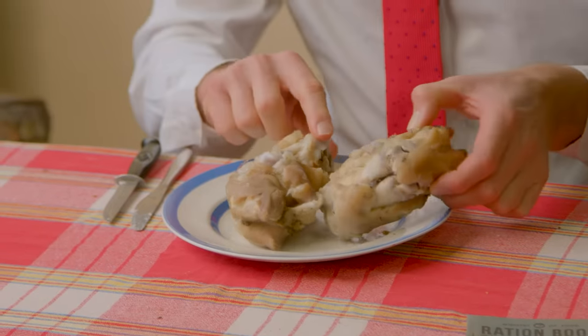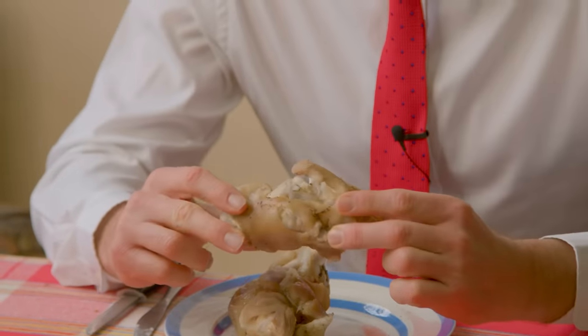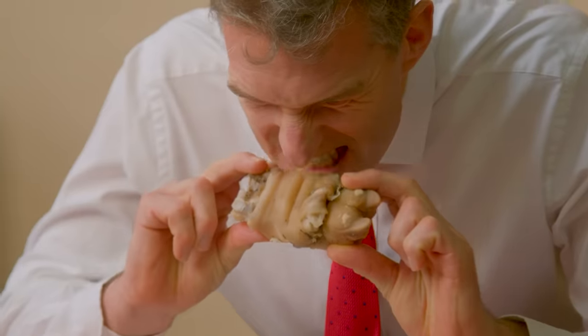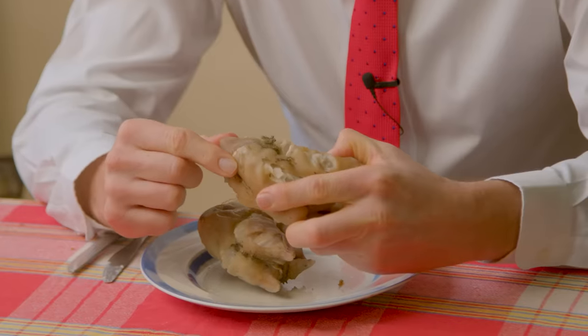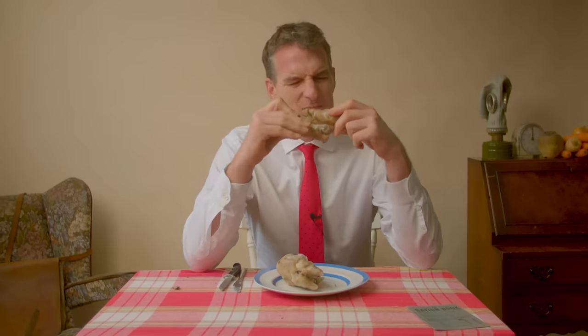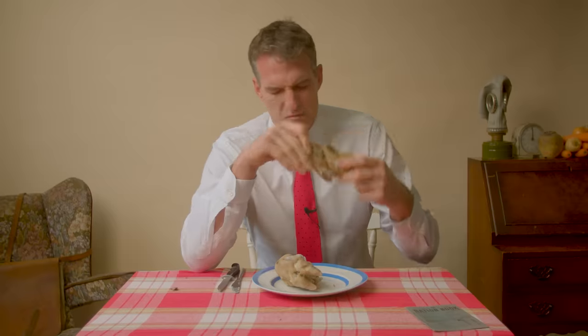Let's get into these pig's trotters. It's just absolutely disgusting. You would have to be desperate to eat one of these. There still seems to be mud from the farmyard caught in this trotter here. I'm done with those.